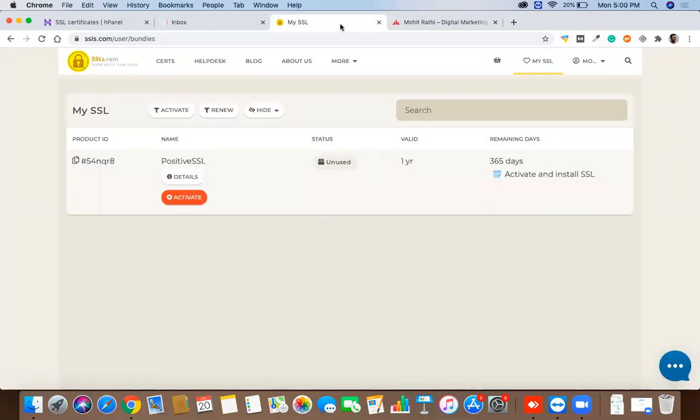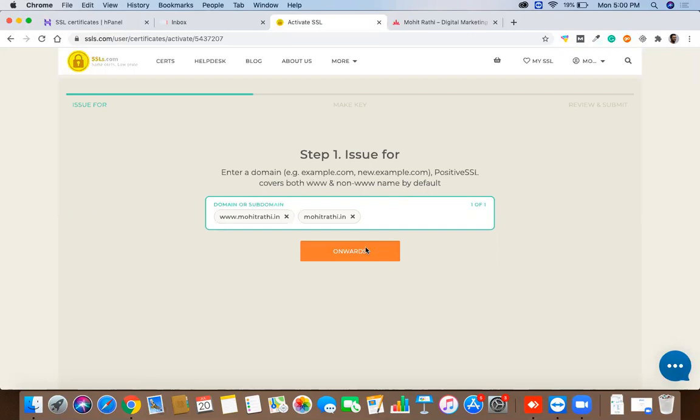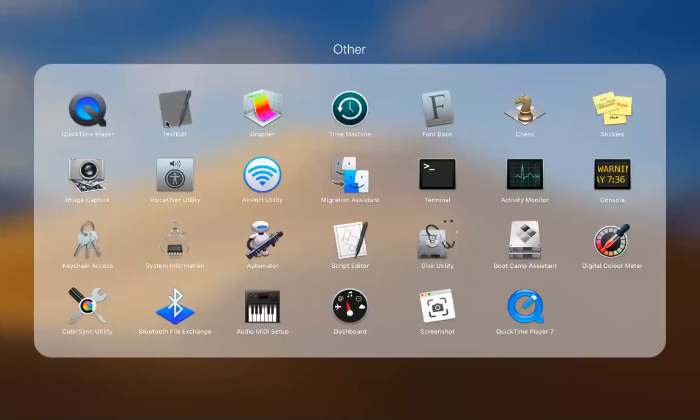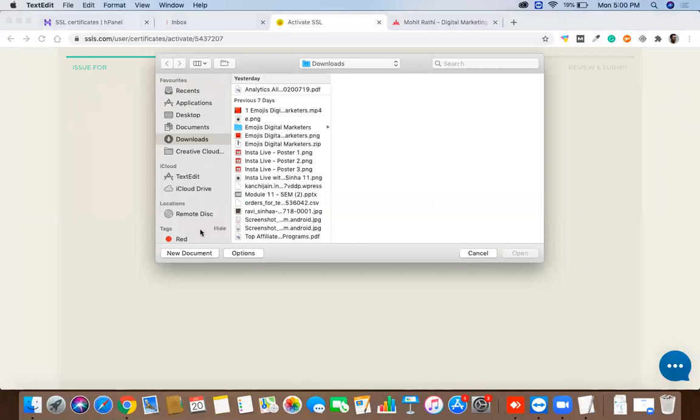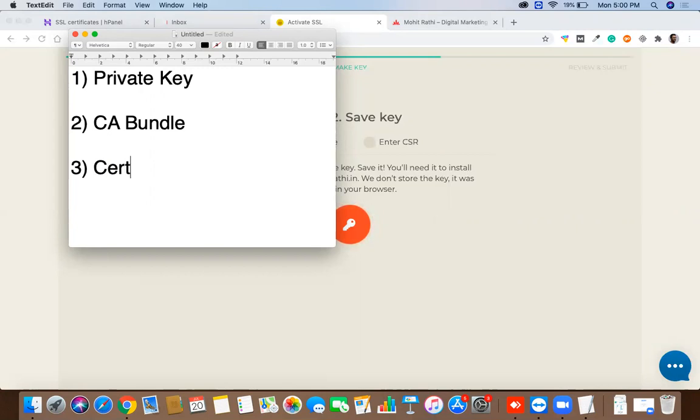Click on Activate. It will ask for the domain name on which you want to install the SSL certificate. I'm going to enter www.mohitrati.in — this covers both www and non-www. Now, there are going to be three files you need to note: the first is the private key, the second is the CA bundle file, and the third is the certificate file.